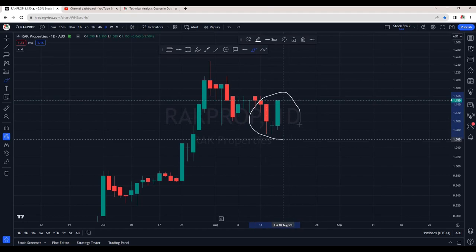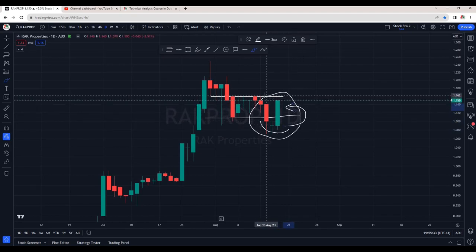RAK Properties is also looking picture perfect. It was trading within a range, it broke the support and was looking negative, but now it's back in the range — so it's in a safe zone. Once it crosses 1.17, this is also good for a buy. More upside momentum is expected.